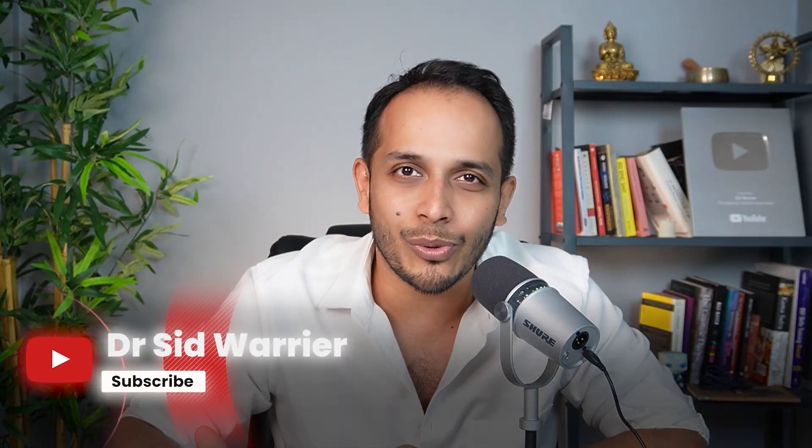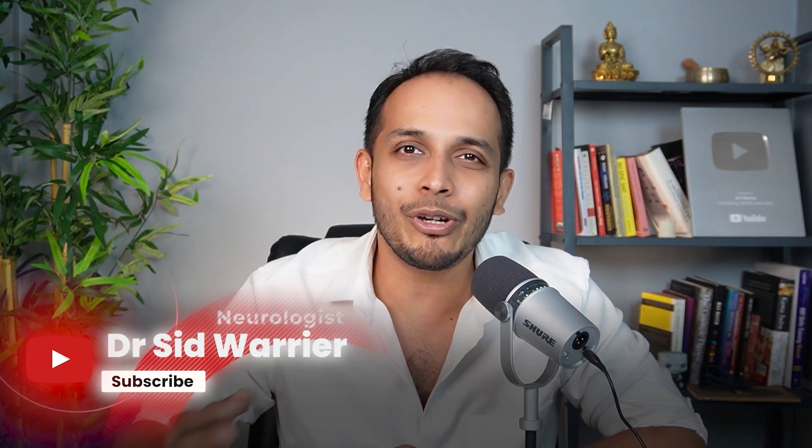I'll also be able to see when I am mentally fatigued, when my mind is wandering, or when I am daydreaming. Let's do this. If you're new here, hi everyone, I'm Dr. Siddharth Warrior. I'm a neurologist and welcome to my YouTube channel.